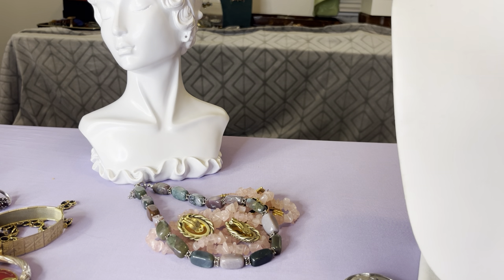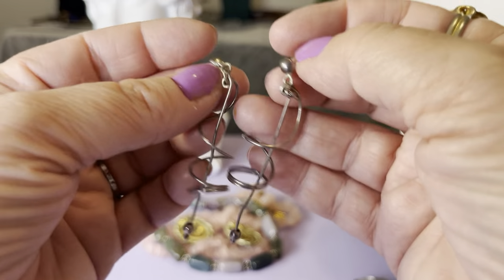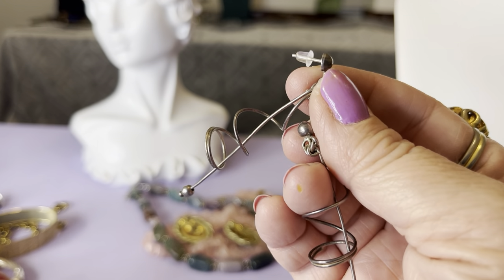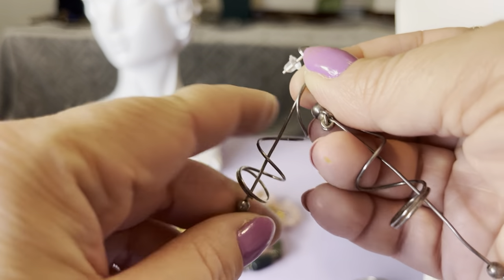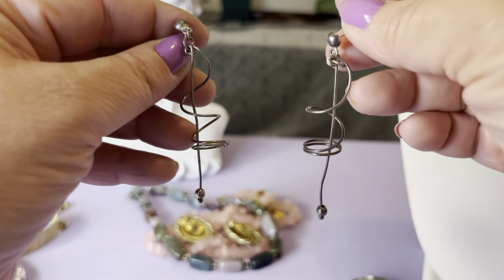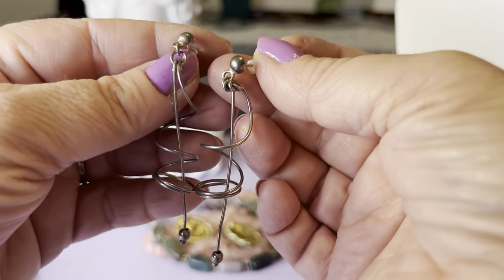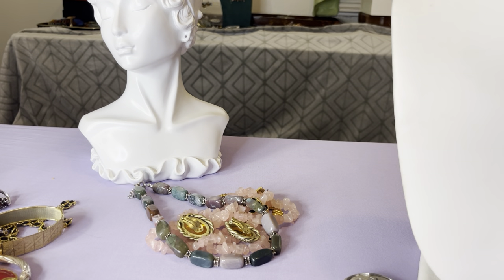These are sterling, $15 — kind of geometric, like atomic, I don't know what you'd actually call them, but they are pierced. I don't have backings on them that'll fit right now. They're cool — they are bendy. They're $15, like a two-inch drop, and they're movable. Sterling silver.